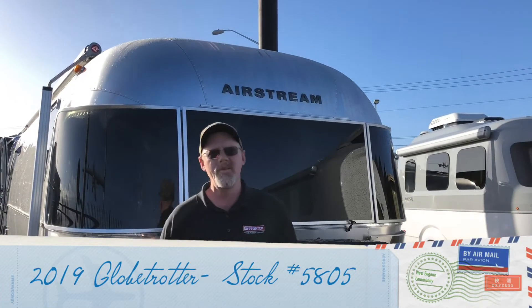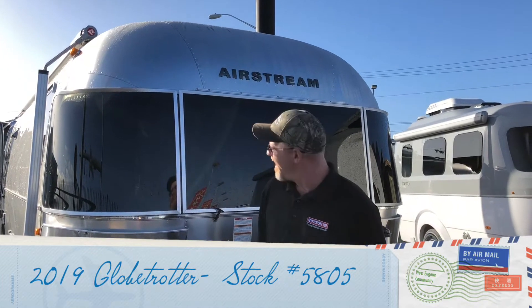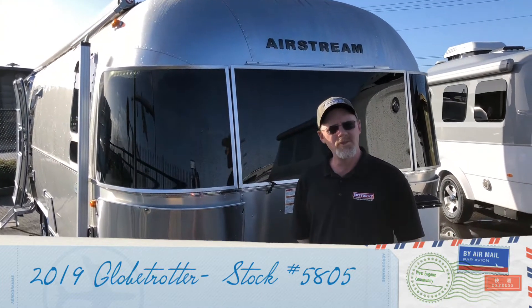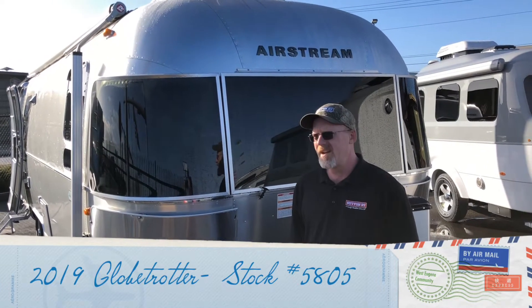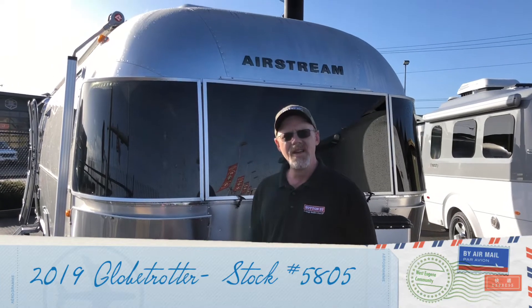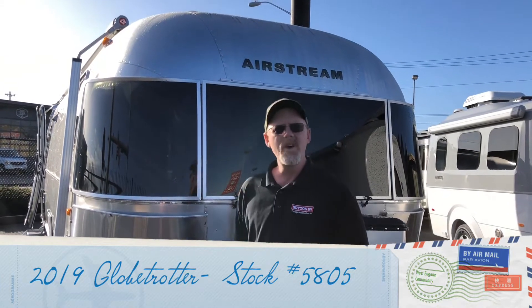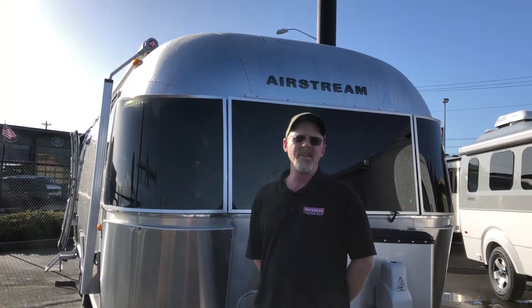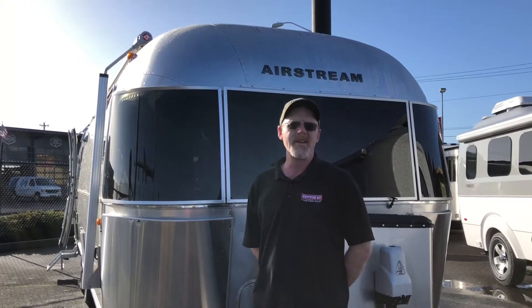Howdy folks, welcome to Sutton RV. We've got a special treat for you today. I've got an Airstream here, but not just any Airstream — we have the new Globetrotter. This is a brand new model they just released last year. It's in limited production right now, and we are very lucky to have two in stock in two different trim colors, so whichever one you like, we're gonna have it.